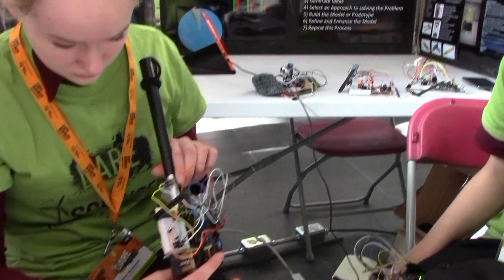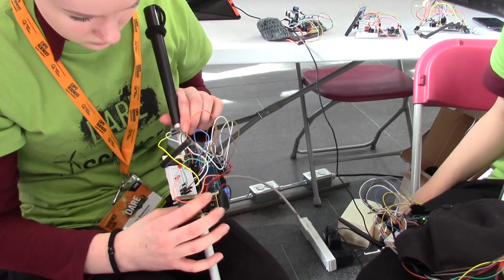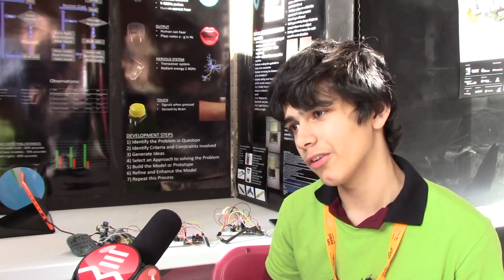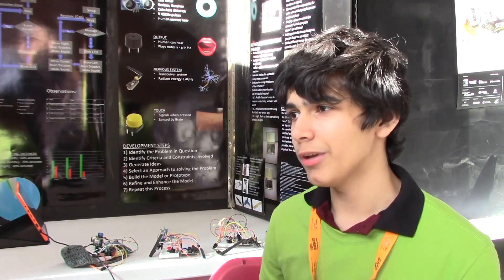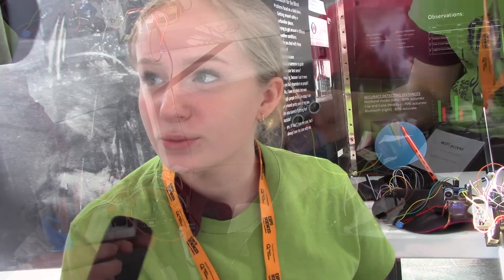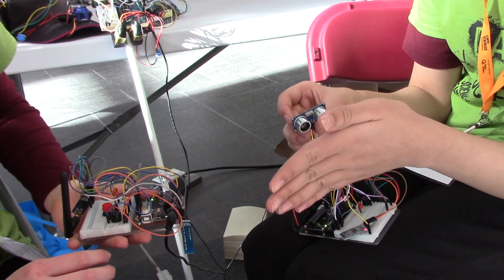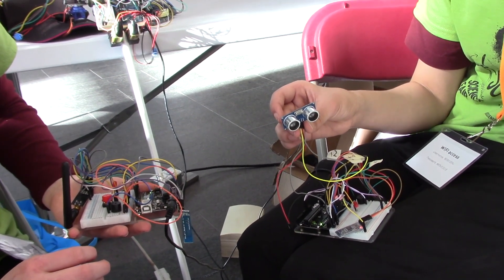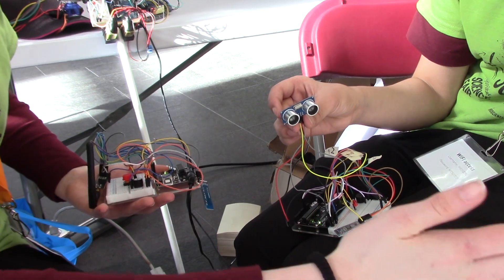Can you explain your project to us? Yes. So basically, when you press this button over here, it will indicate to move this motor to the left, telling you how far you are from the wall on the left. Then it will move to the center, telling you how far you are from something straight in front of you. And then to the right, how far you are from something on the right. Then it will go back to normal until you press the button again. So basically, when you're close to the wall, it will detect the wall for you. Watch — we're very close, right? Now watch as we get farther away. It's going slower, right? When you get closer, it will go faster again.